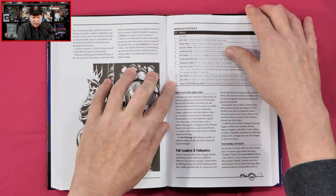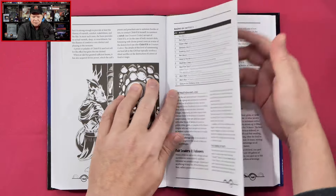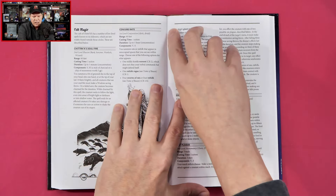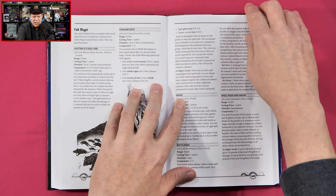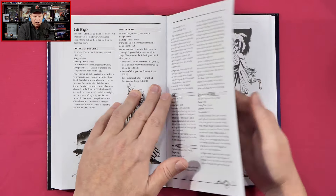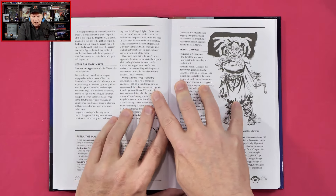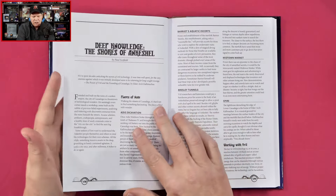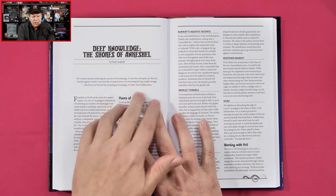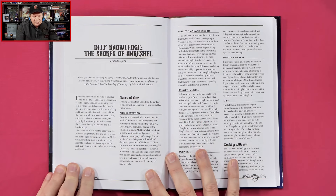Unfortunately, we're getting some adhesive that has kind of spilled out from the margins there, so some of these pages are sticking together a little bit. As I'm pulling the pages apart, it's not necessarily tearing the page, but it is lifting some of the paper off of the page.